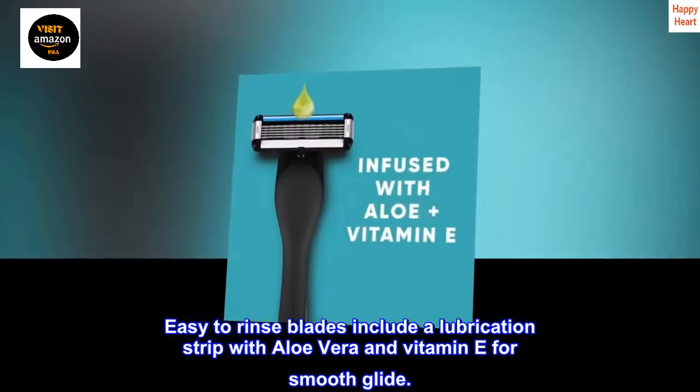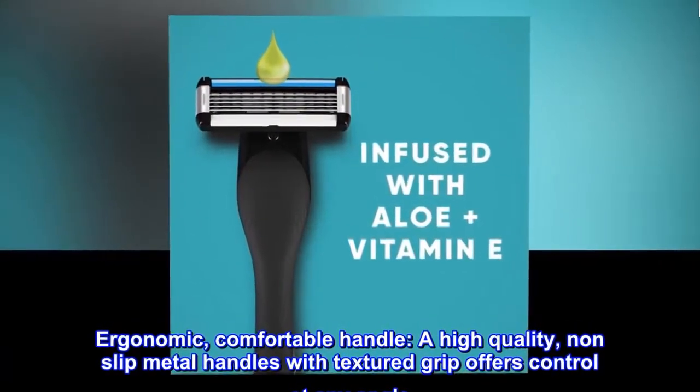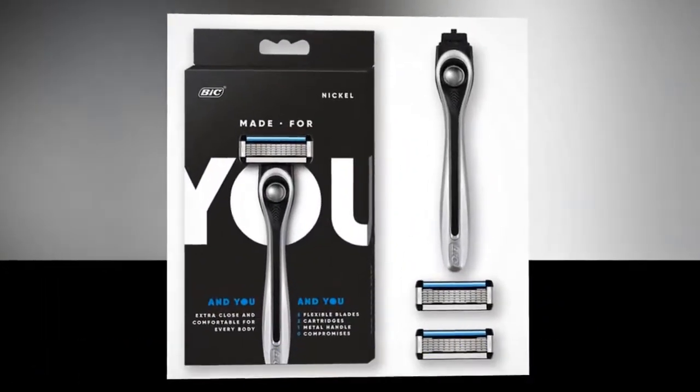A favorite of Beauty editorial director Hallie Good, the Single is a refreshingly straightforward razor with a top-shelf design. As its name suggests, it boasts a single, straight blade and promises an impressively close, nick-free shave with just one pass.